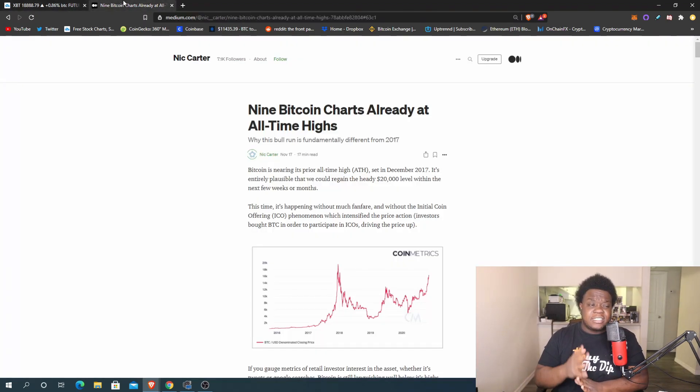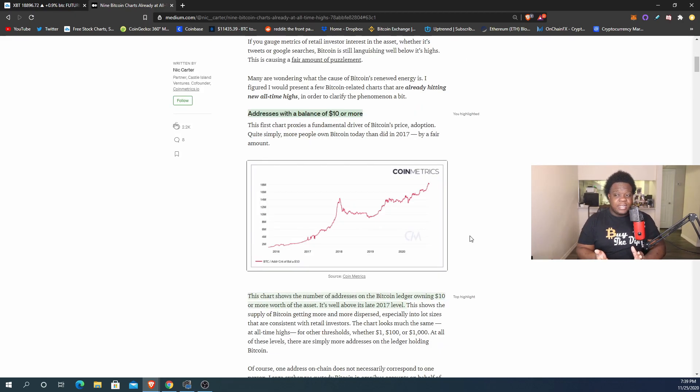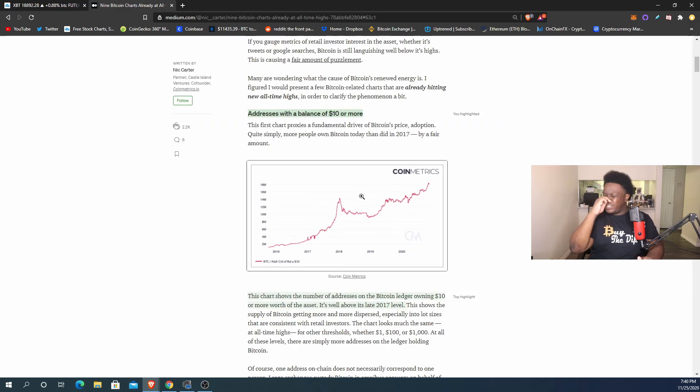There are actually nine Bitcoin charts but I picked the five good ones. The first chart I wanted to show you was addresses with a balance of ten dollars or more. This essentially shows that there are more people holding Bitcoin — if you have at least ten dollars that means a new wallet. The number of wallets increasing means there are more people in the network than back in 2017. We're already hitting all-time highs for this chart, and more people on Bitcoin means more people want the price to go up.